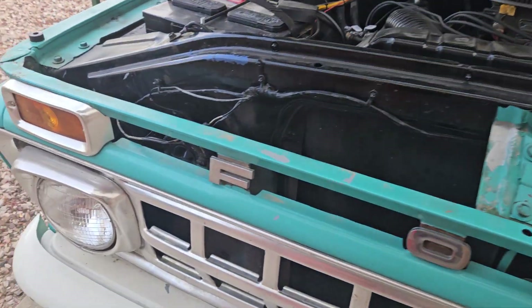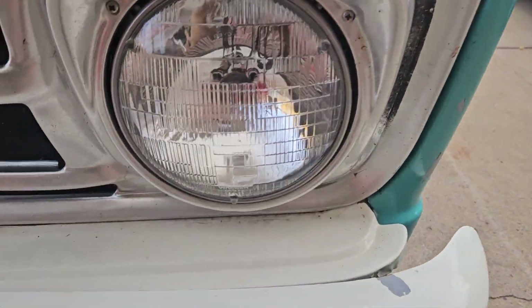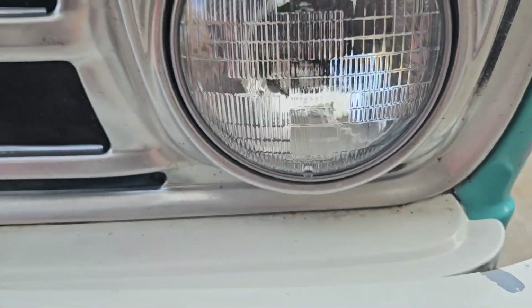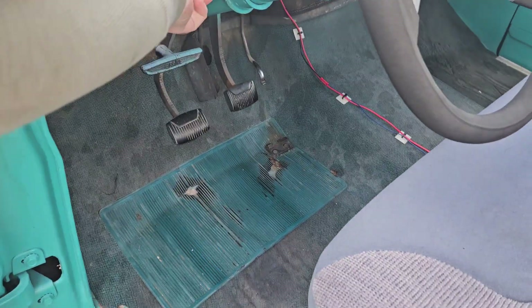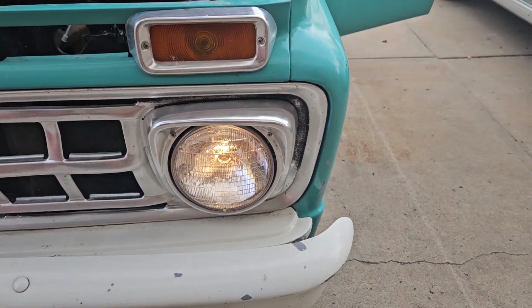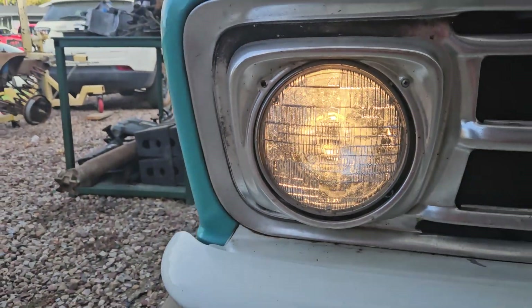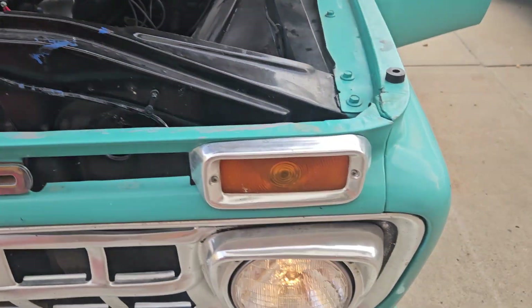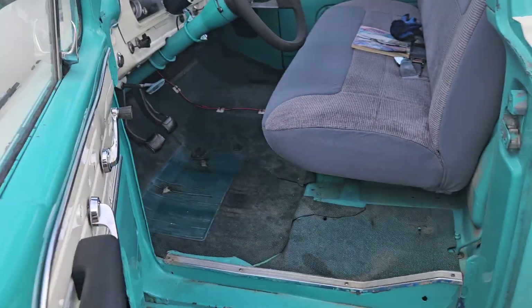Here we are back at the truck. These are the original headlights — they say Wagner on them so they may not be completely original. You can actually feel the heat coming off these. That is the original look of these lights.